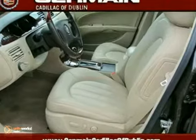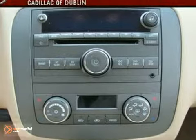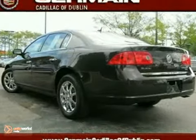This one owner vehicle comes with a clean Carfax report, satellite radio, and 17 inch aluminum wheels. It also offers leather seats, dual zone climate control, keyless entry, and more.